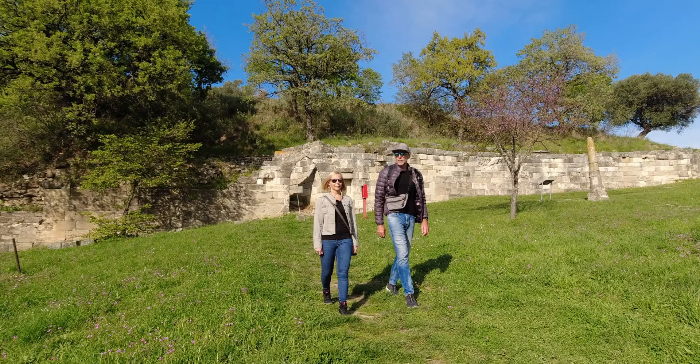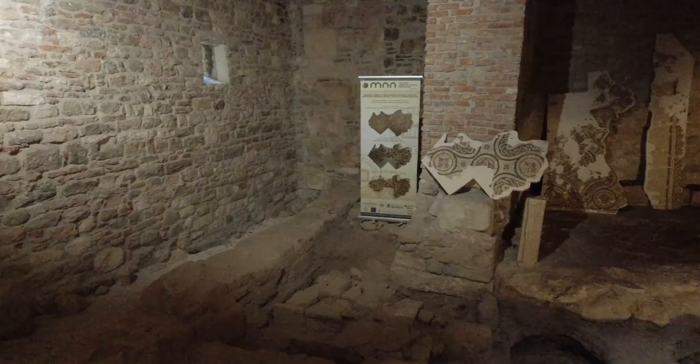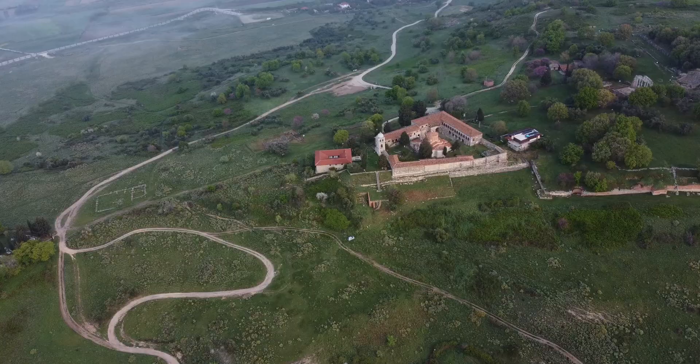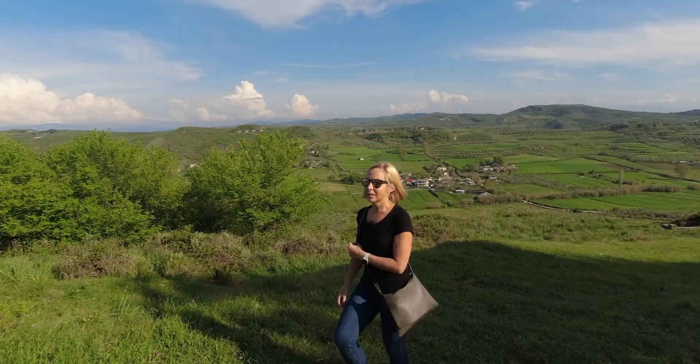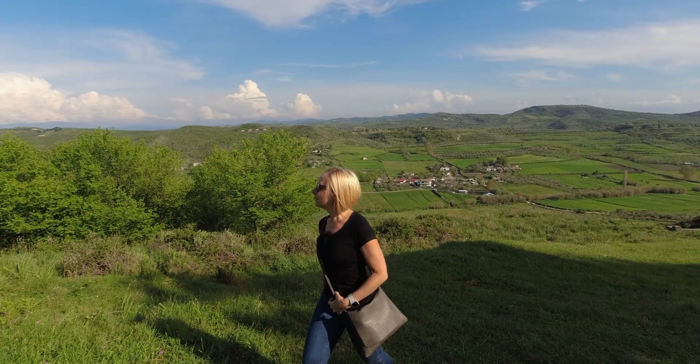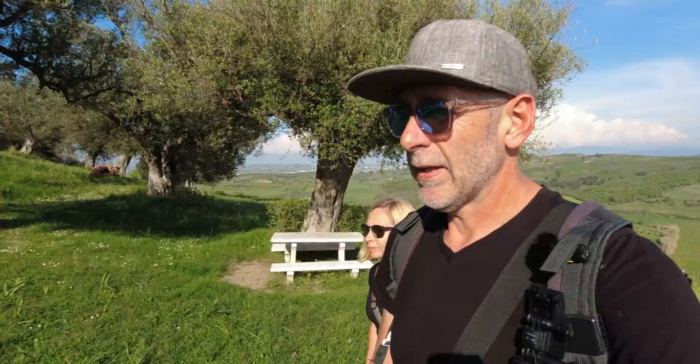I think it's a site worth exploring - it's very well done. It costs 500 to 600 lek per person depending on how you buy the tickets, and it's just so well put together and so well preserved. It's a very large area. The museum itself is small, but the area you've got to explore here is very, very big. I think it's well worth it. The views that you get from here are just incredible. There are a few people around but it's super quiet, actually. We haven't even seen all of it yet but we're going to keep looking around.